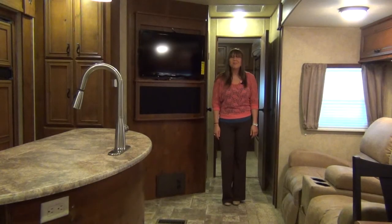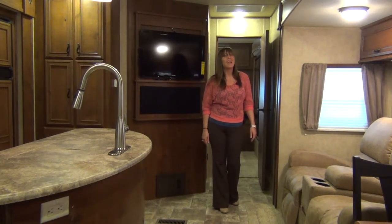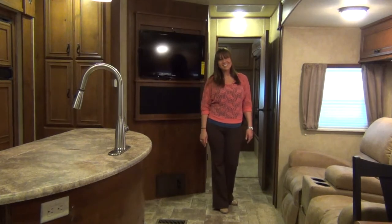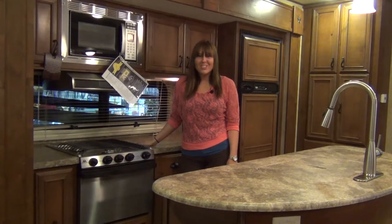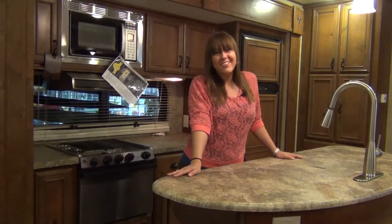Hello everyone, my name is Tabitha with McLean's RV of Fort Worth. Since this year is our 50th anniversary, celebrate with us by checking out the Open Range Roamer Anniversary Edition. The 288 FLR is a unique front living room model, and add the anniversary package and it's now a one-of-a-kind.